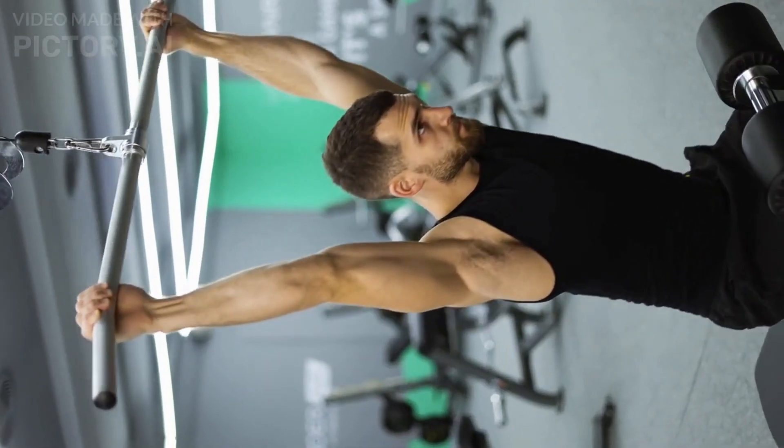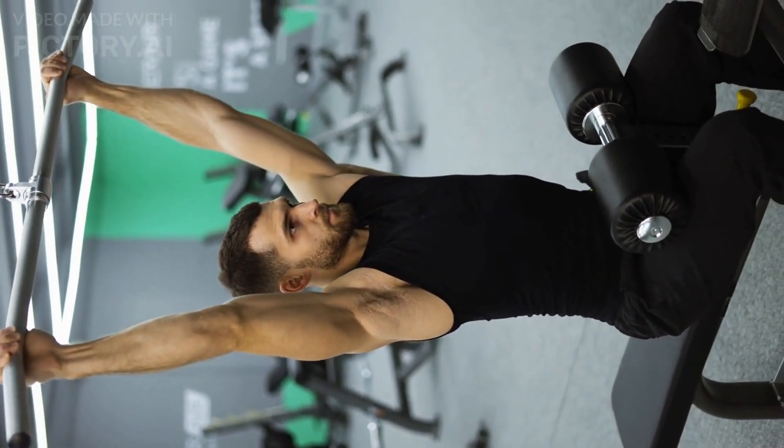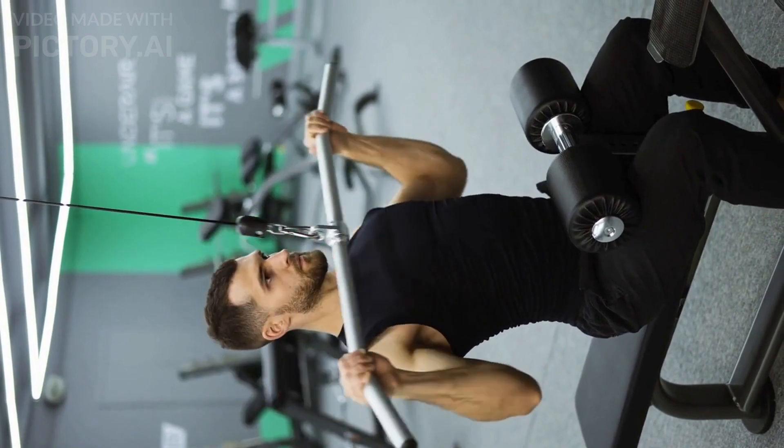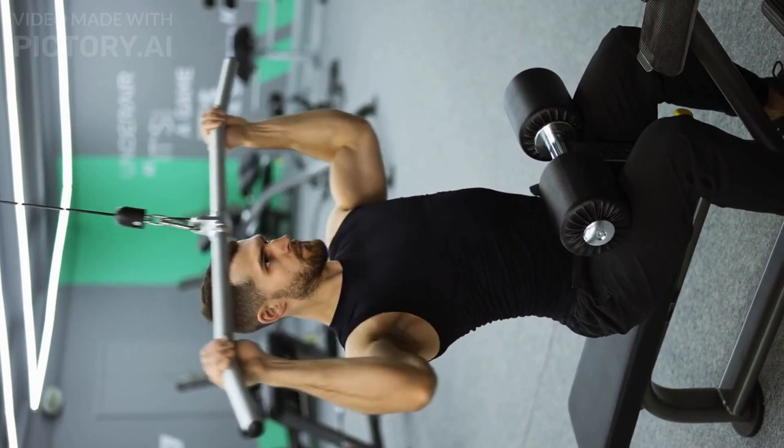If you're unsure of the precise number of sets to do with this exercise and the other exercises I'm about to discuss, stay tuned because at the end I'll give you an excellent ab workout that includes most of these top six movements. Moving on, next up on the list ranking as the fifth best exercise for abs is the leg raise.